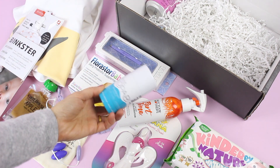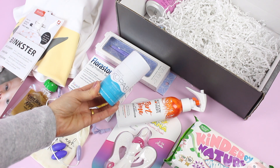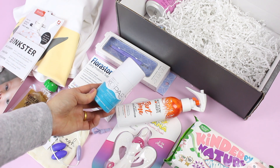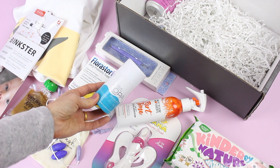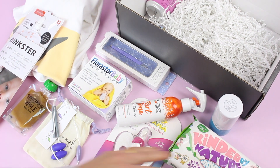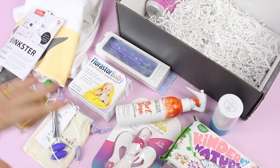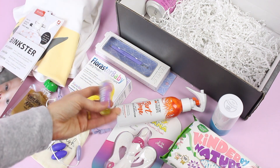Then we have this Kopari — I don't know if I'm saying that right — this is a natural deodorant made with coconut oil, and I think that's also the scent. Since becoming pregnant, even more so than before, I'm now very aware of the items I'm using on my body when it comes to skincare and makeup, and I'm really trying to switch to all natural products for everything. But deodorant is a hard one because natural deodorant, a lot of times, it doesn't work. So I'm looking forward to testing that out.